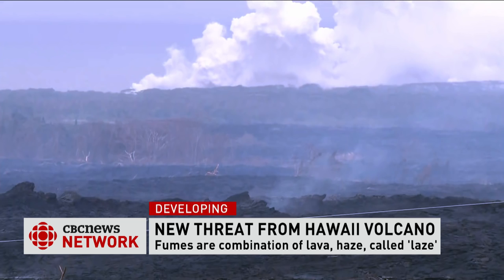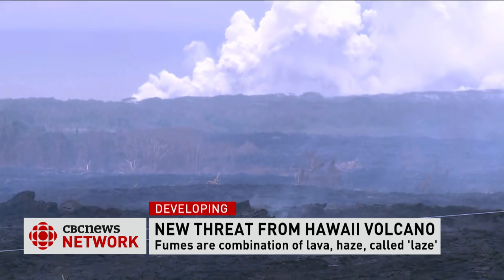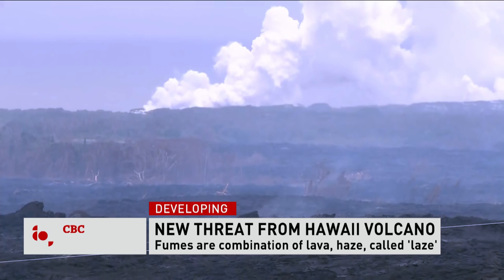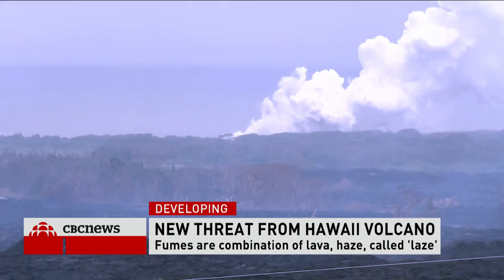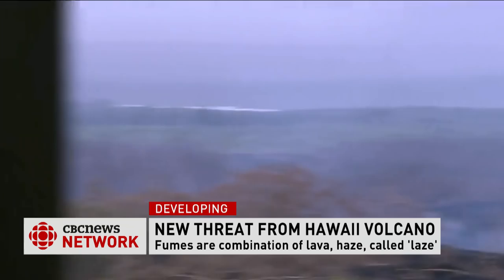If you look over by the horizon, that white smoke there — that's the laze that you were talking about. There are two entry points where the lava is actually entering the Pacific Ocean. And as mentioned, it creates this really nasty mix of hydrochloric acid, steam, and those tiny particles of glass, so it can be really, really dangerous. Authorities have closed roads in that area to keep people away.